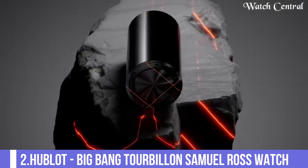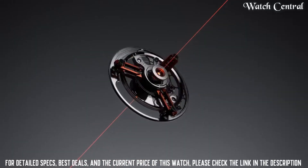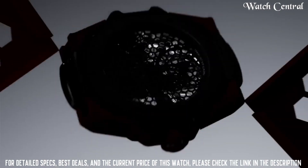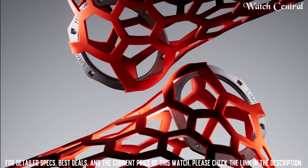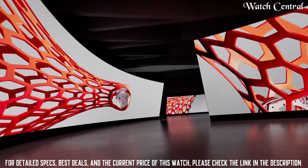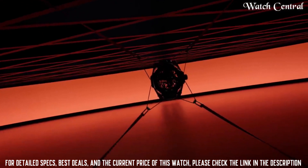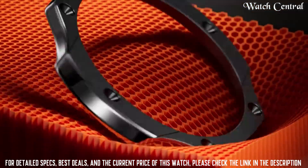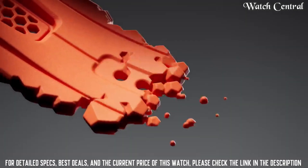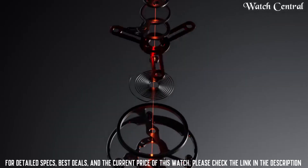Number 2: Hublot Big Bang Tourbillon Samuel Ross Watch. The watch has a unique dial with a matte black background and a skeletonized layout that shows the tourbillon at the 6 o'clock position. The watch is water-resistant to 100 meters.